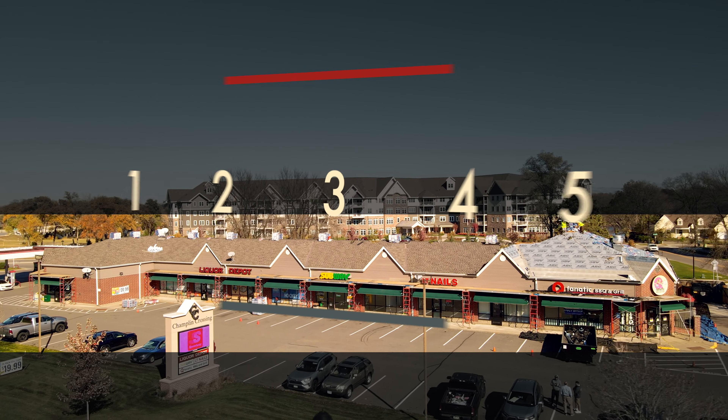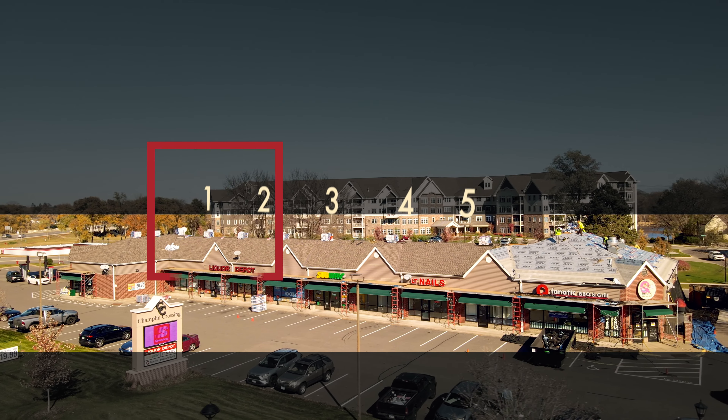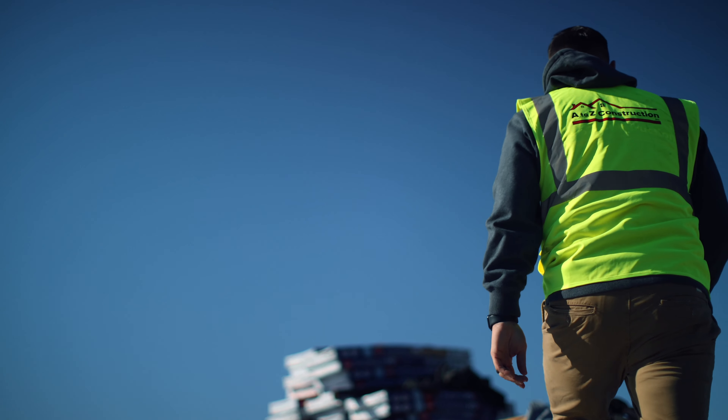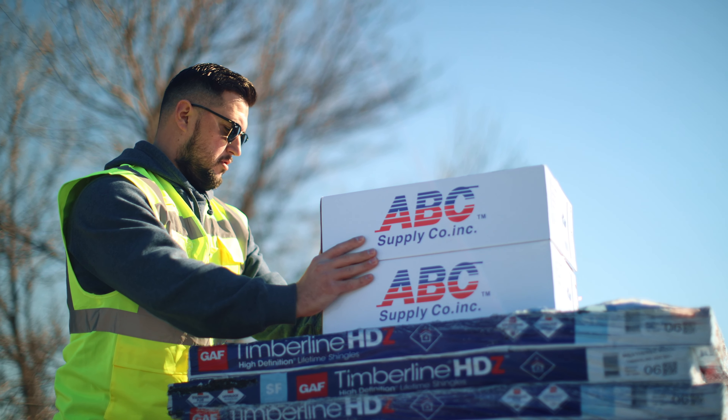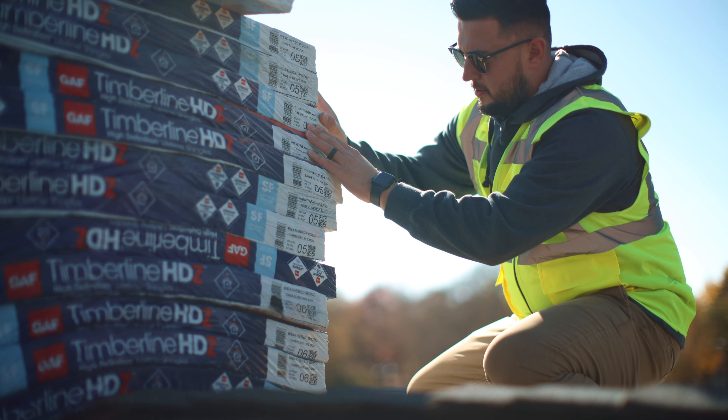Behind me is a commercial building that actually holds five businesses, and everything was covered by one insurance claim. There are some business owners who probably think that it's a very complicated, long process. It's not. It's very short and simple here with A to Z. We go through this process step by step with you. Honestly, it took only one or two weeks to get it from beginning claim to actually being approved.